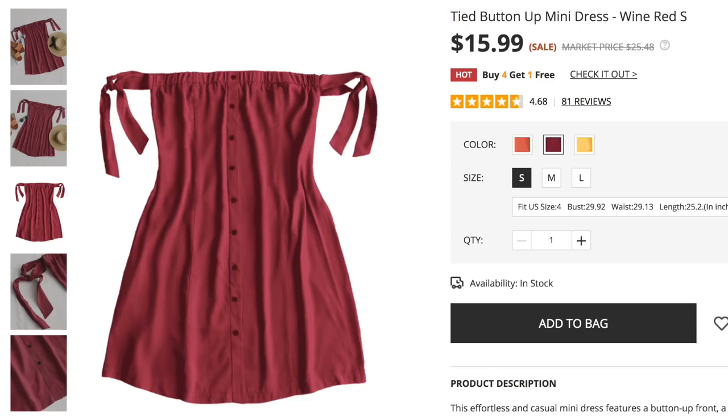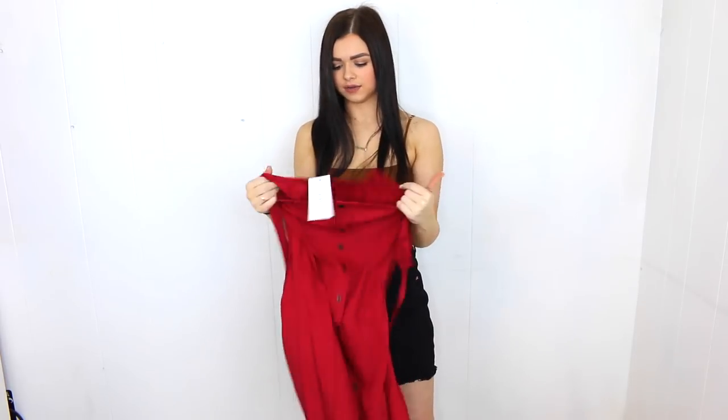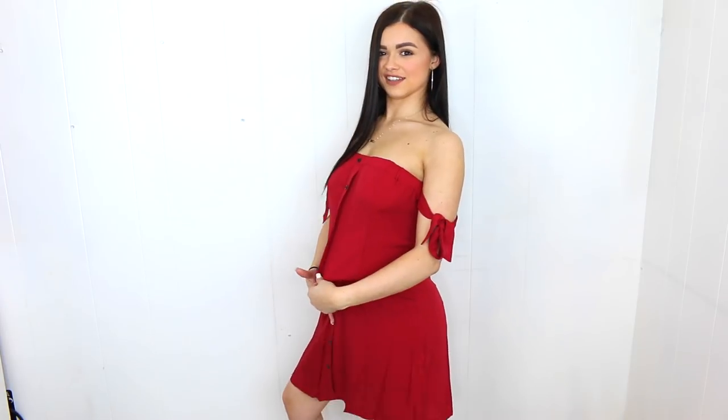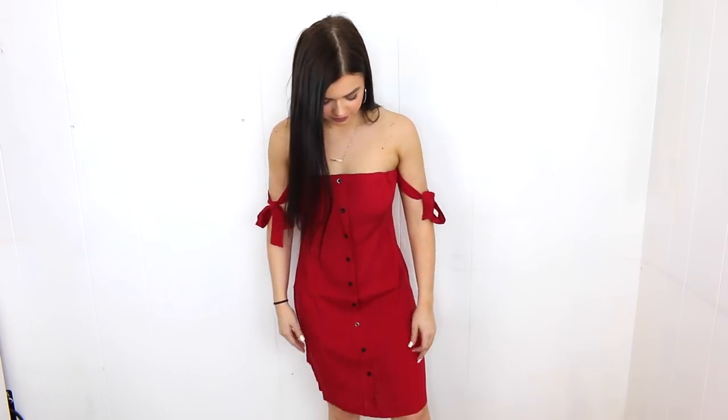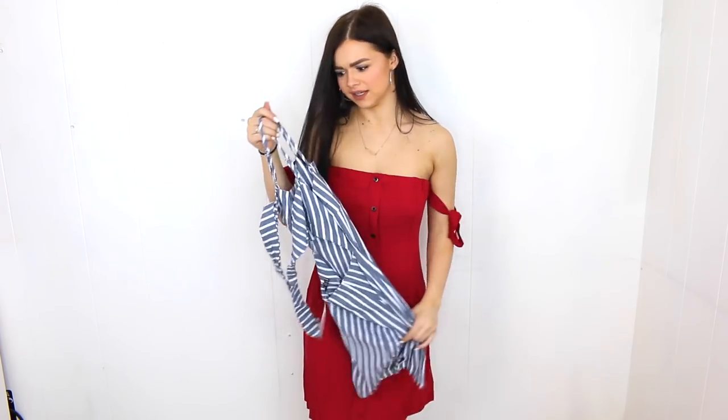This is a size small strapless dress with little ties around the arm — it looked really cute. It is a different color than it looks on the website, but it's okay. Fun fact: it's nearly impossible to tie the arm ties by yourself, and the buttons are actually fake. I feel like if you had a baby bump this would be so cute — it's really comfortable, nice quality, not see-through. It's a looser dress but still kind of flattering and gives you a little bit of shape.